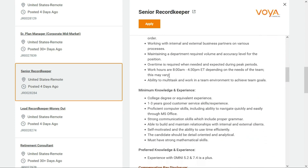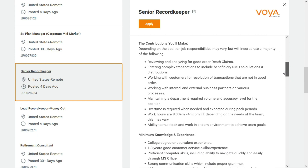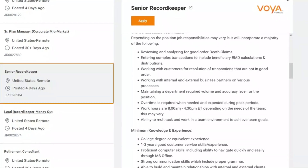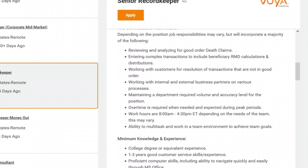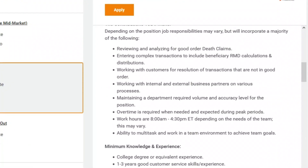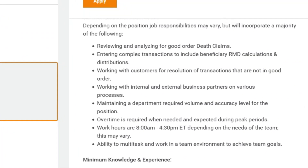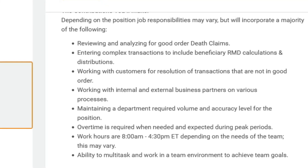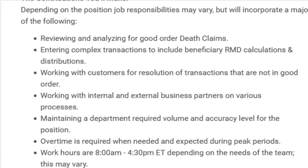You'll be working between the hours of 8 a.m. and 4:30 p.m. Eastern Standard Time depending on the needs of the company, and overtime may be required. On a regular basis you'll be reviewing and analyzing for good order death claims, entering complex transactions including beneficiary RMD calculations and distributions, working with customers for resolution of transactions that are not in good order, and working with internal and external business partners on various processes — all while maintaining the department's required volume and accuracy level.